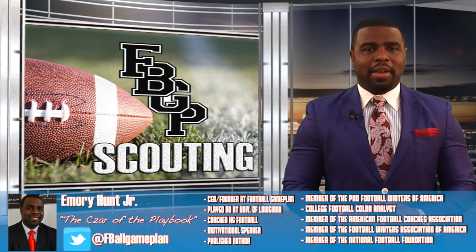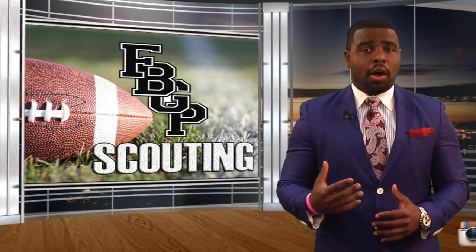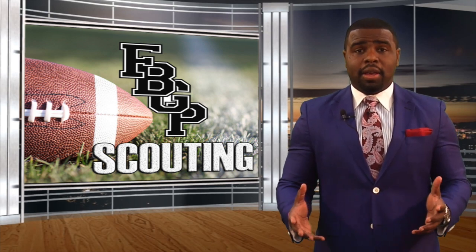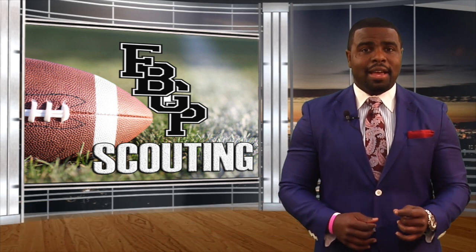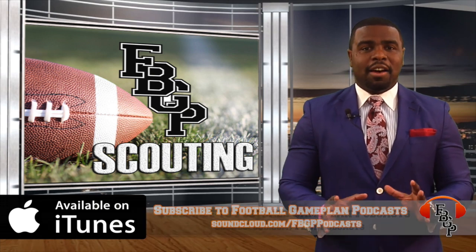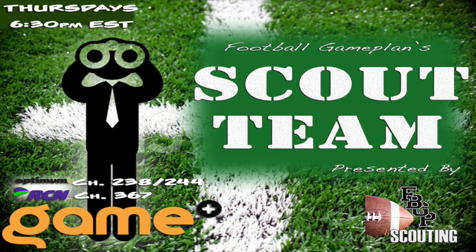That's a wrap here from footballgameplan.com. I'm Emery Hunt, czar of the playbook. Be sure to follow me on all of my social media accounts and don't forget to check out and subscribe to the Football Game Plan Network on YouTube. Also subscribe on iTunes to the Football Game Plan Podcast where you can find our Scout Team Podcast — we have a ton of player prospect interviews. Also on television, the Game Plus Network every Thursday at 6:30 p.m. Eastern Time we have our Scout Team show. Check with your cable provider for channel listings.